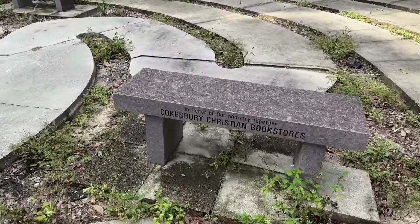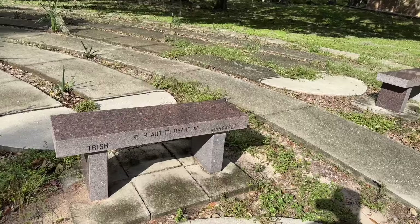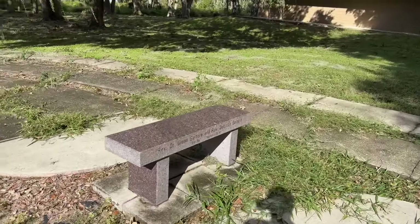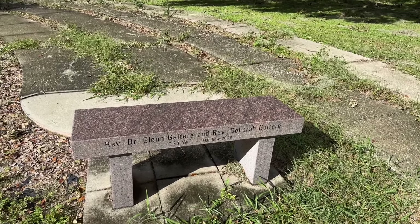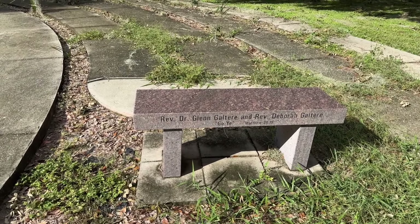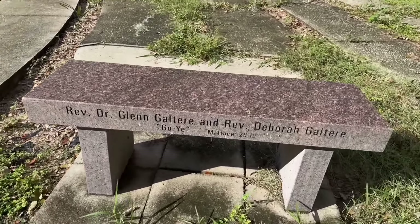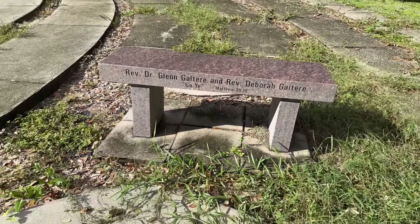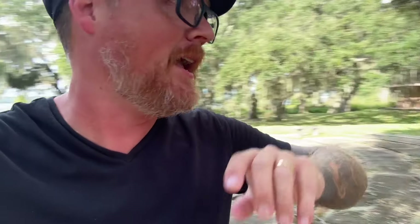I am extremely confused right now. Wasn't I ahead of you? Now I'm back walking through the spiderwebs — thanks. Before we continue on, I want to take a look at these benches as well. In honor of our ministry together, Cokesbury Christian Bookstores, Heart to Heart, Trish and Margaret, and Reverend Dr. Glenn Gautry and Reverend Deborah Gautry. What does 'go ye' mean? Like go all ye faithful? Matthew 28:19. I'm not familiar with 'go ye' in the Bible. Somebody can leave a comment down below and clue me in.